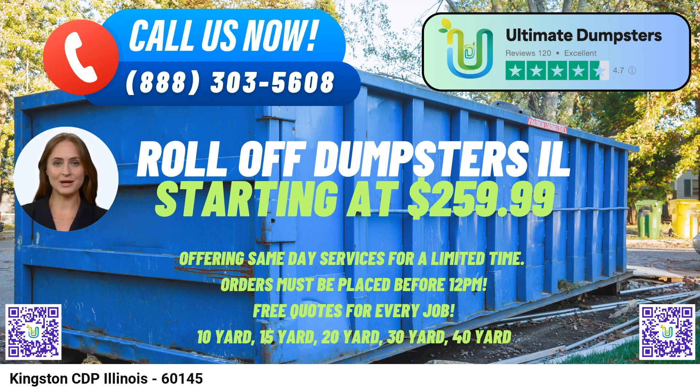The 40-yard dumpster is the largest option, approximately 22 feet long, 8 feet wide, and 8 feet high, and is perfect for large construction or demolition projects.